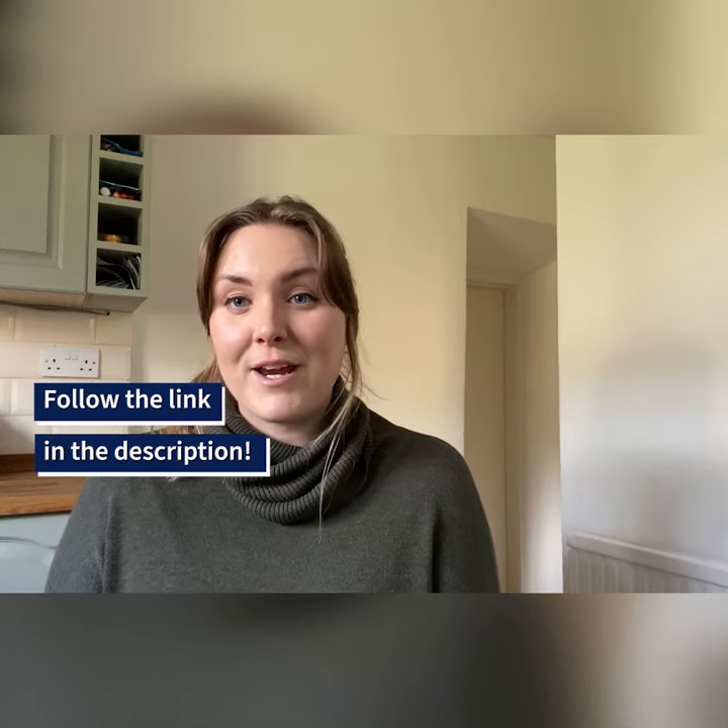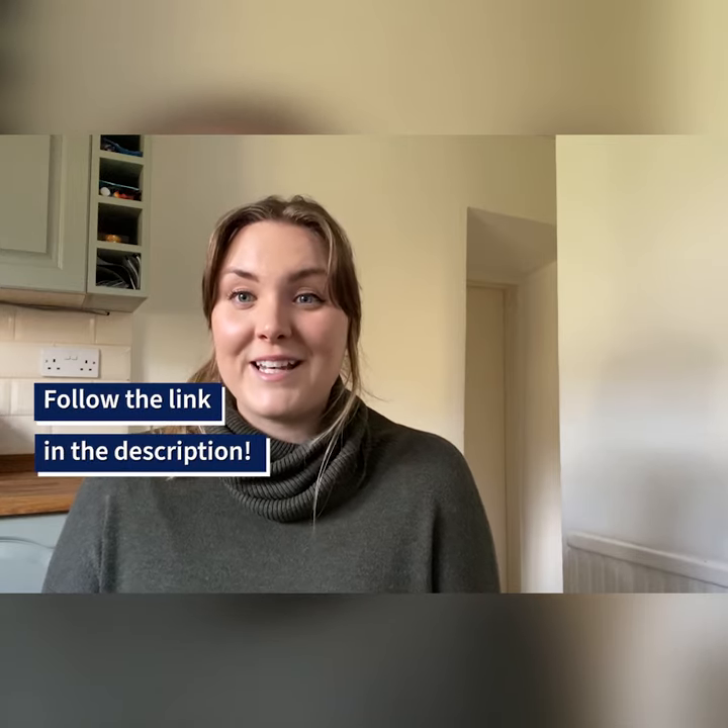Do you think you could read for 10 minutes every day? Get involved in our reading challenge and take a look at our readers from a range of themes. Simply follow the link in the description.